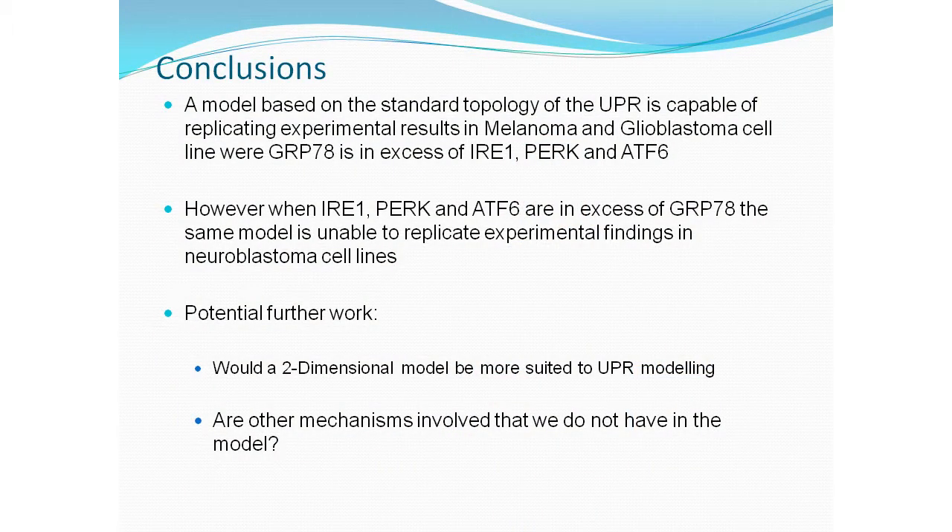To summarise: using the standard network topology, we were able to replicate the experimental results for glioblastoma and melanoma cell lines, but only in the case where GRP78 is in excess of the three receptors. In the neuroblastoma cell lines, where the receptors are in excess of GRP78, we were not able to replicate the experimental data, and the other experimental evidence suggests GRP78 is not as critical in those cells. Potential future directions include looking at a two-dimensional model more suited to membrane biology, or exploring additional mechanisms in the network.